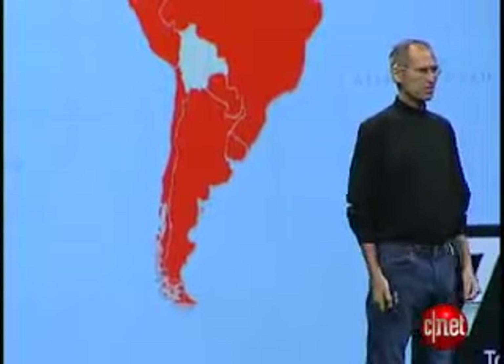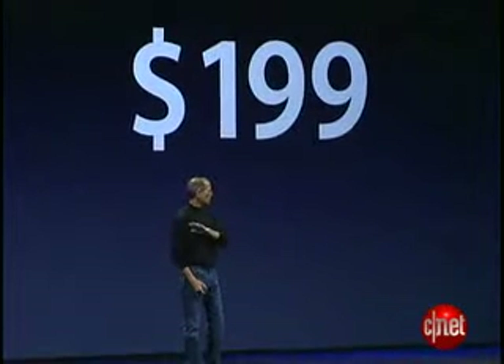70 countries this year. We're going to start with 22 of the biggest, and we're going to be rolling out the iPhone 3G at the same time in all of these countries. We're rolling it out on July 11th. And in almost every one of these countries, the price is a maximum of $199 — all around the world.